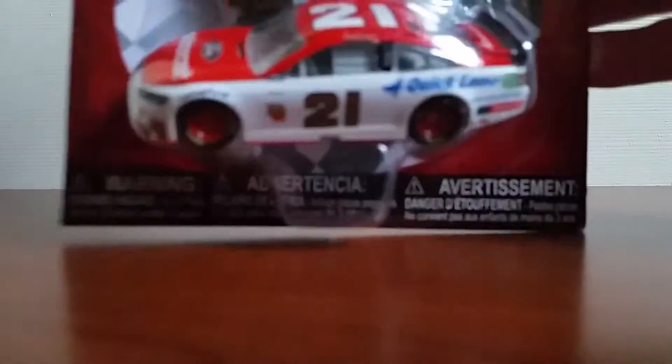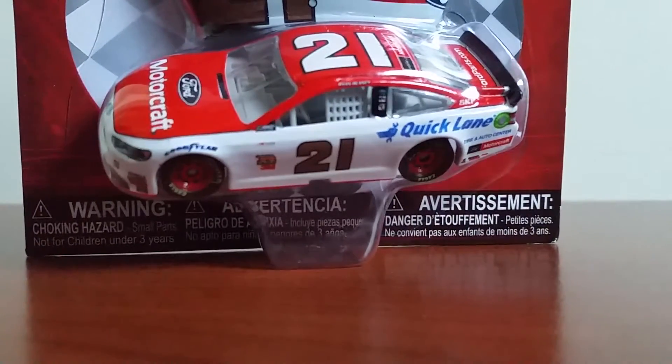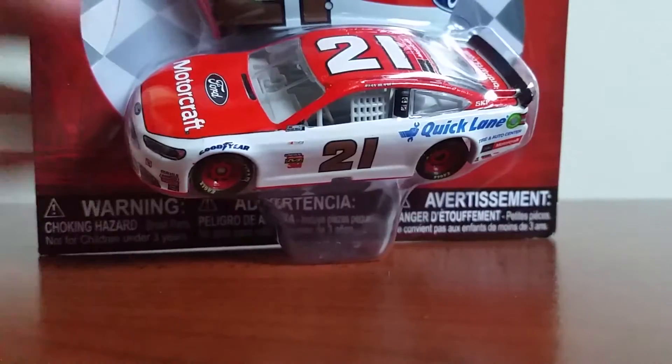Hey, what's up everybody, it's William back for another NASCAR Authentics diecast review. Today it will be a 2017 wave 4 NASCAR Authentics. Another one — I know I reviewed the Jimmy Johnson and the Kevin Harvick from wave 4. Today is going to be Ryan Blaney's number 21 Motorcraft Wood Brothers car for Wood Brothers Racing, a very cool car as you all know if you've been watching and keeping up with NASCAR lately.